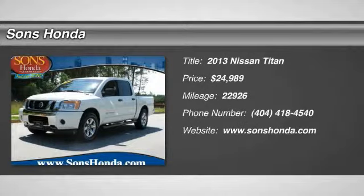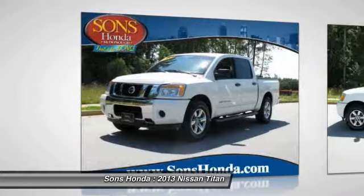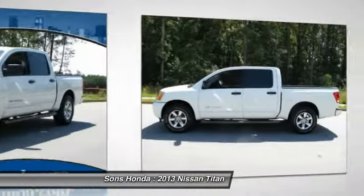The 2013 Titan houses the Endurance V8 engine, the largest standard truck engine in its class. But the benefits don't stop there.